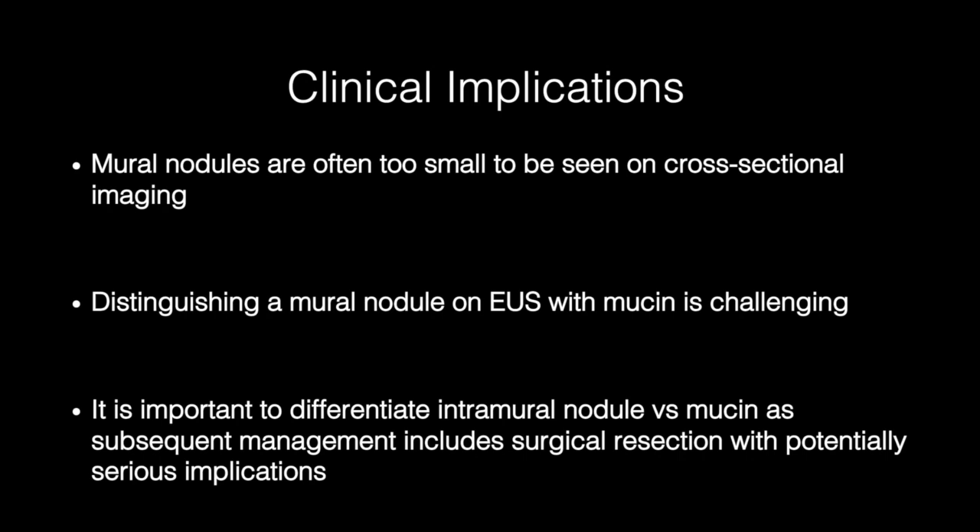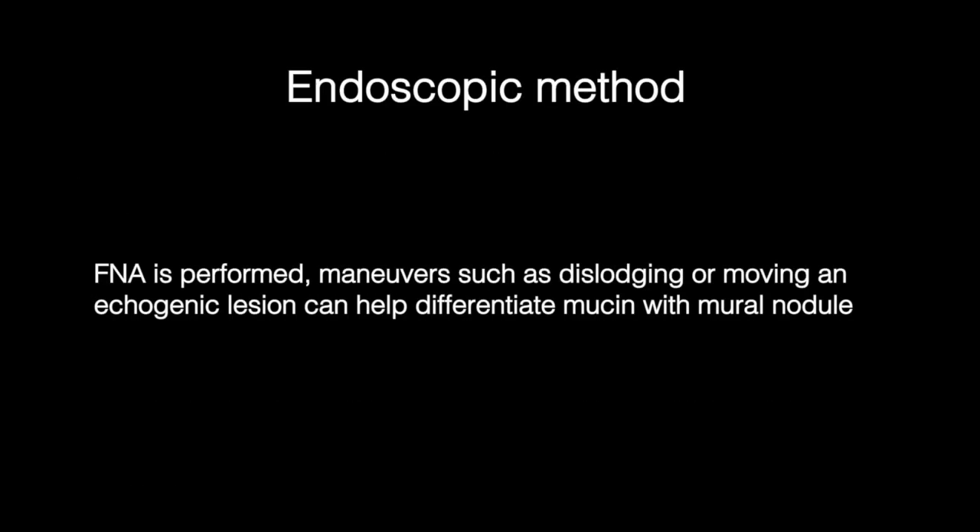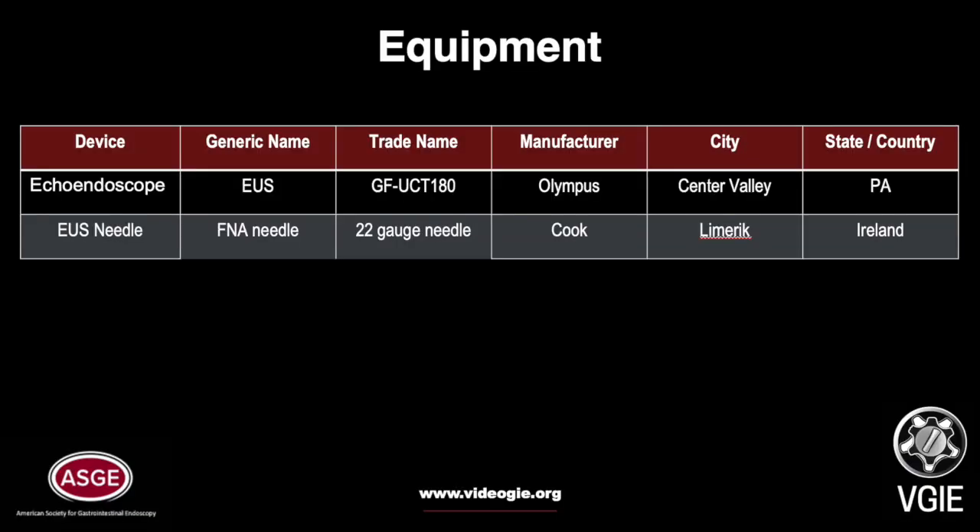Mural nodules are often too small to be seen on cross-sectional imaging, and distinguishing a mural nodule on EUS from mucin is challenging. It is important to differentiate intramural nodules versus mucin, as subsequent management includes surgical resection with potentially serious implications. When FNA is performed, maneuvers such as dislodging or moving an echogenic lesion can help differentiate mucin from a mural nodule.